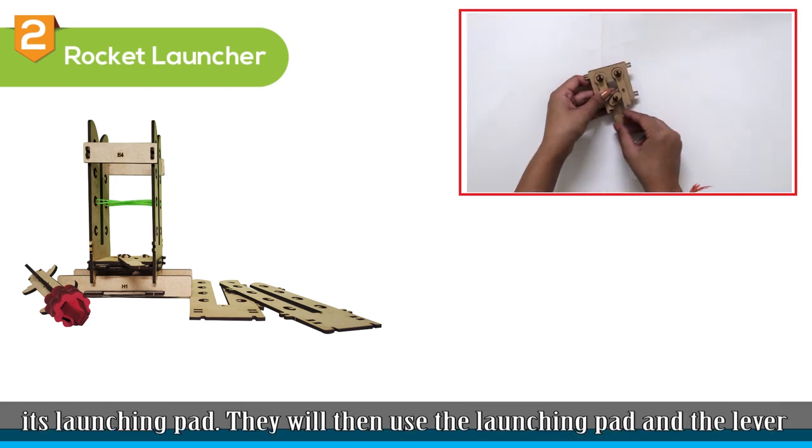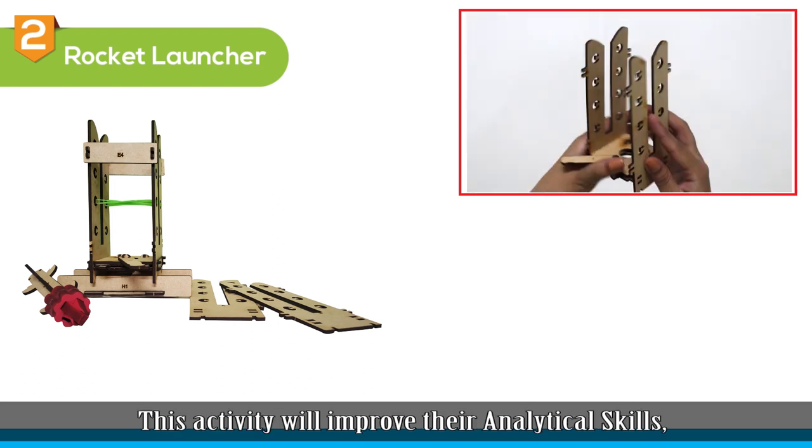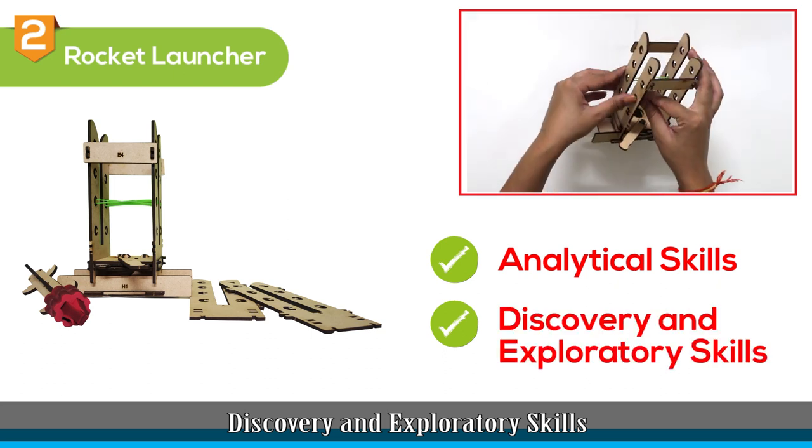They will then use the launching pad and the lever to launch the rocket in the air. This activity will improve their analytical skills, discovery, and exploratory skills.